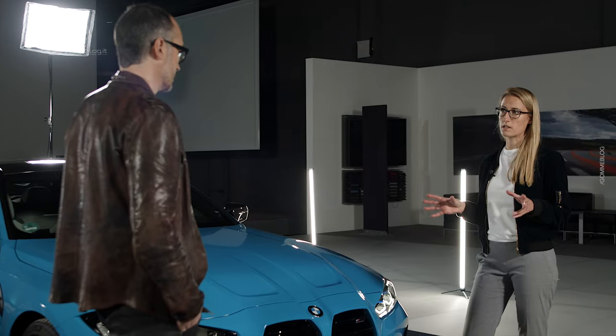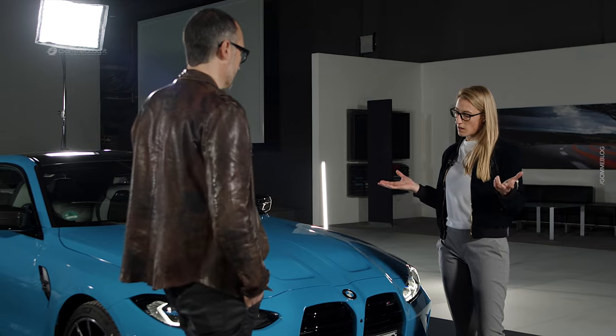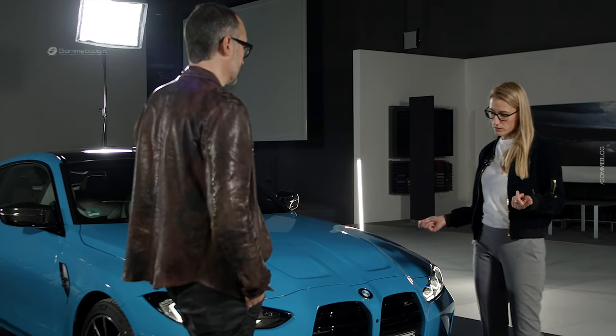The M4 is a simple and bold statement. All the M cars are polarizing and they are not necessarily pleasing everyone. They are meant to move people — not only physically but also emotionally.